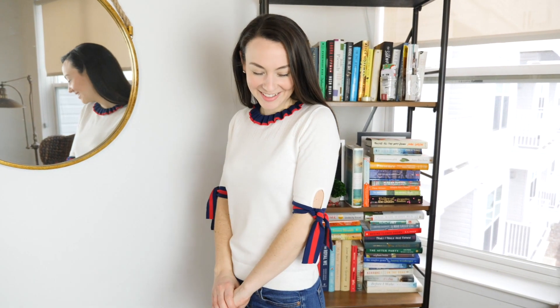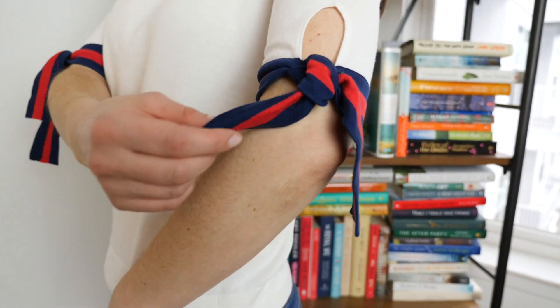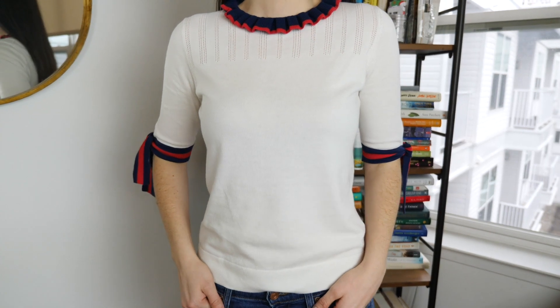Next on my list is this short-sleeved sweater from Draper James. I am obsessed with it — I saw it online, it's under $100, and I just had to have it. It feels kind of like a preppy Gucci sweater for a whole lot less. I had seen a blazer on Nordstrom from Gucci that was like $3,000 with these exact color ribbon bows going down the front of it, and I thought I could never spend $3,000 on a blazer. I've already worn this sweater a bunch. I love the ruffle neckline, and of course it's Reese Witherspoon's company, so what's not to love?